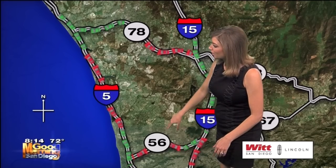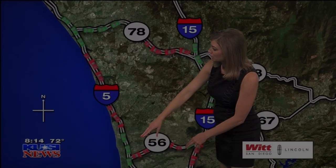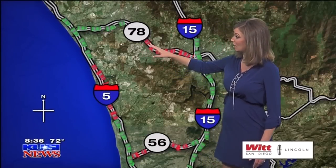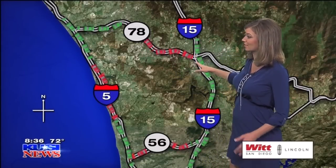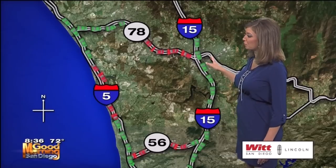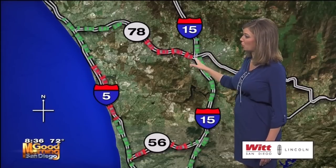56 heading westbound right around Black Mountain Road — that traffic will be heading eastbound. It's very sluggish, starting as early as Lost Postes Road, and that traffic is going to continue all the way to the 15. Now if you're in the westbound lanes it's a little better — just before the 15, right around Center City Parkway to about Barham Drive, speeds are in the 20s. It looks really good in those westbound lanes as you approach the coast.